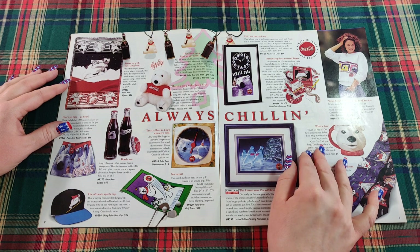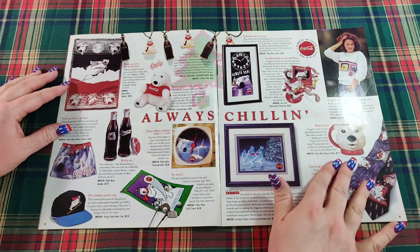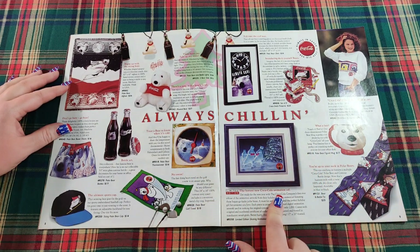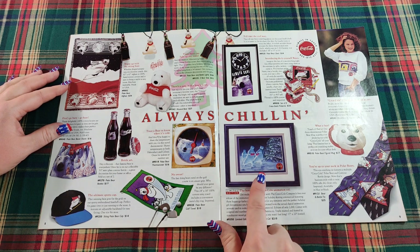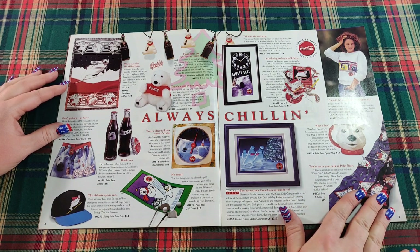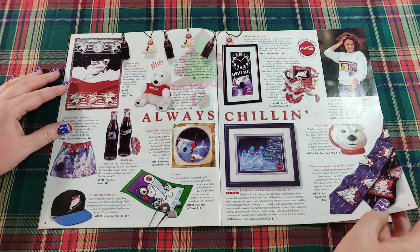Our three-dimensional polar bear mug is perfect for drinking ice cold Coca-Cola all year long. Down here we have the hottest new Coca-Cola animation cell — the polar bears for $210. And here we have some cute polar bear neckties at $35, 100% silk.